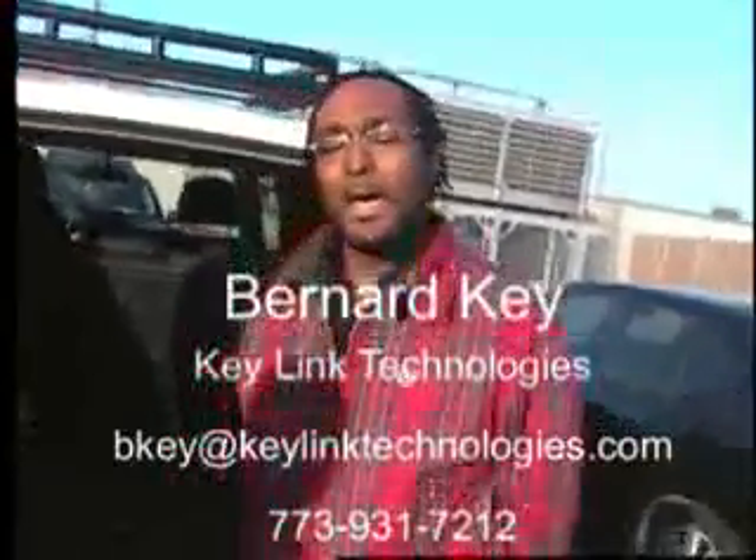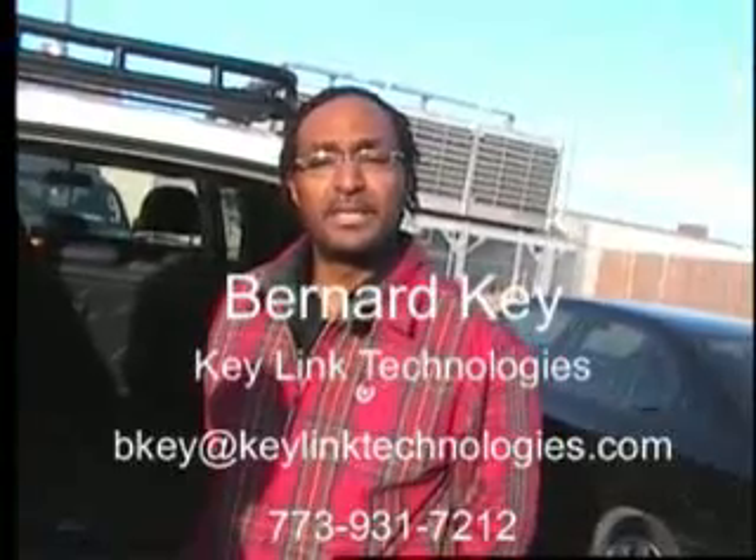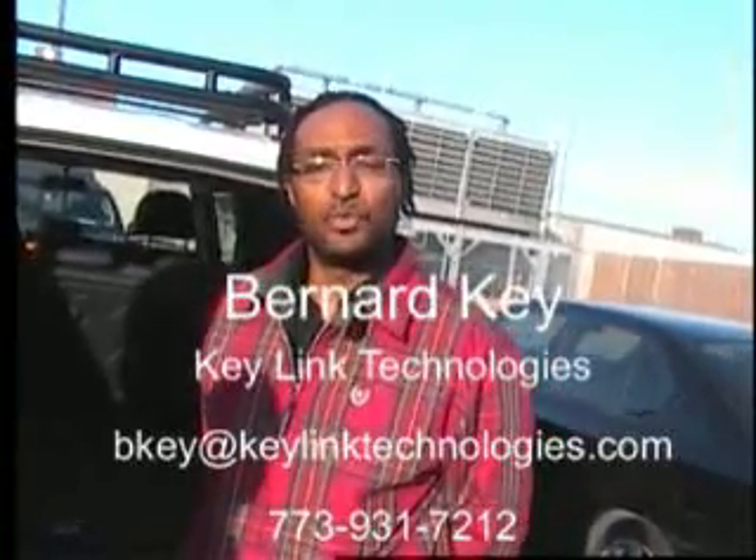And where are we going to get in touch with you, Bernard? You can call me on my cell, 773-931-7212. Or you can contact me at bkey@keylingtechnologies.com. Or Google me at Bernard Key.